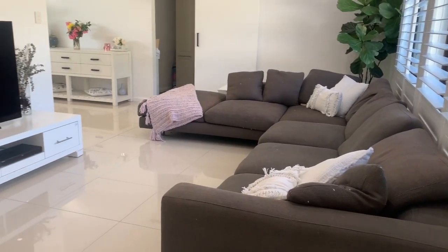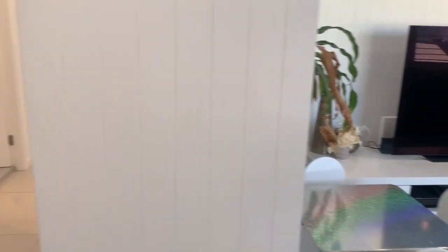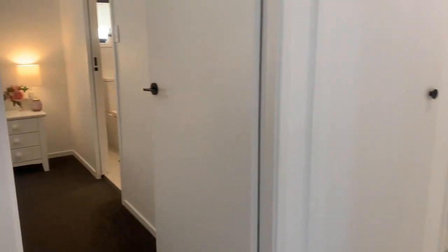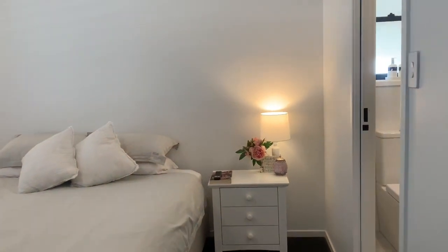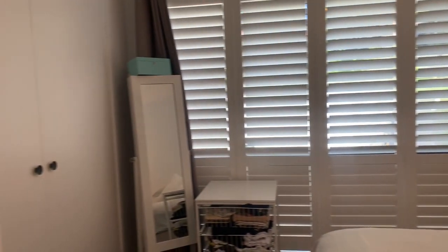Coming in, you've got the lounge room to your right, and then to your left you've got the master bedroom which has ducted air conditioning, ceiling fans, plantation shutters, built-in wardrobe and an ensuite.